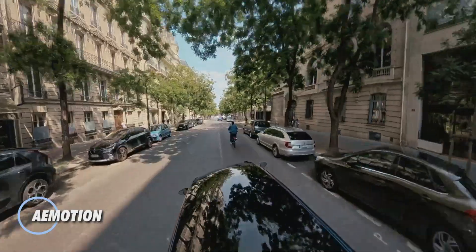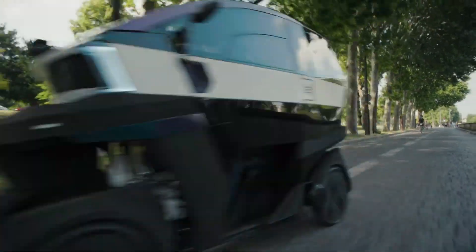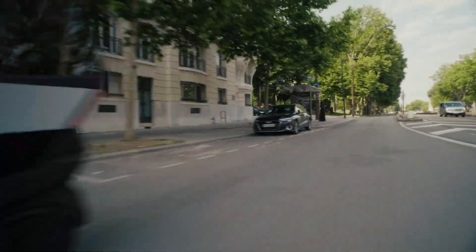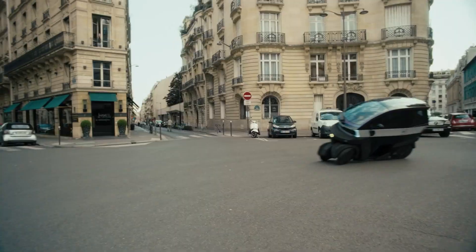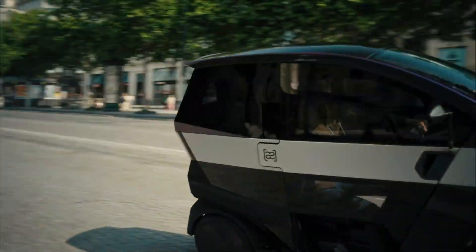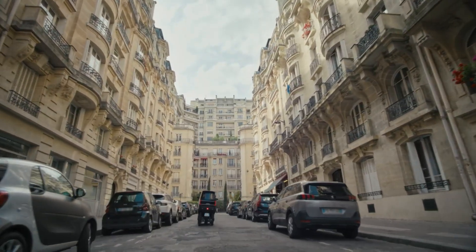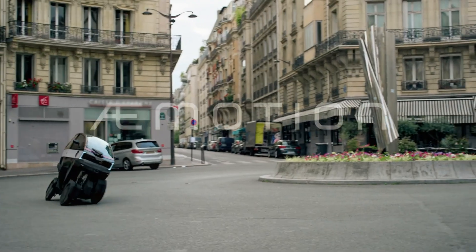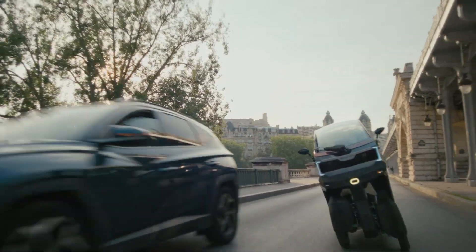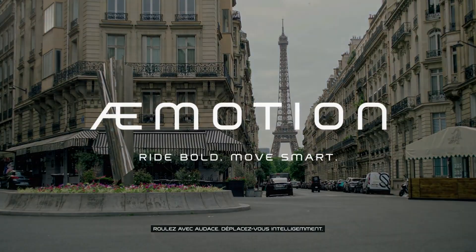The E-Motion is a daring electric microcar that blends the nimbleness of a motorcycle with the protection of a compact car. Only 79cm wide, it leans into turns by up to 35 degrees using a tilting four-wheel system and is steered with handlebars, giving it a unique bike-like feel. Its fixed battery delivers up to 200km of range, and optional swappable packs add another 70km. Weighing around 230kg, it reaches a top speed of about 115km/h. Safety comes built in with a crash-absorbing frame, four-point belts, and energy-absorbing foam bumpers. E-Motion offers a lease plan for about €200 per month, maintenance included — a ride that feels futuristic and playful, yet stable and secure.